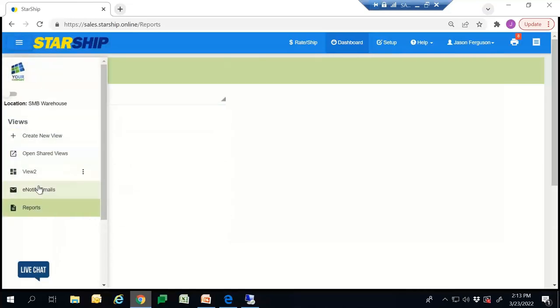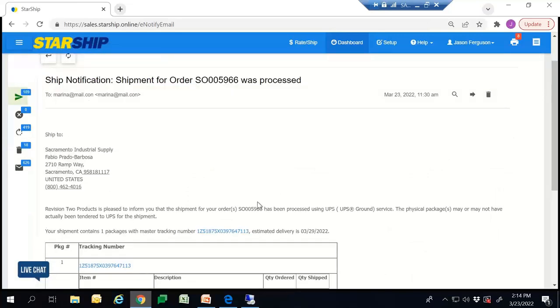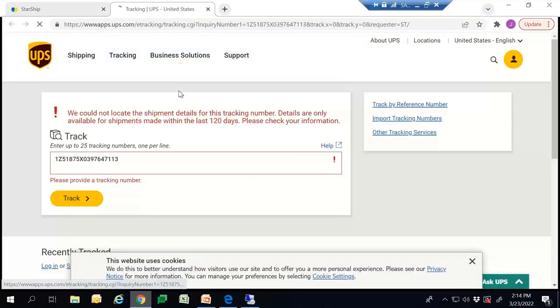Another cool feature within Starship is sending that tracking number to the client. We do have an e-notify feature — essentially, we map in your customer's email address and automatically send out an email to the client with their tracking information. This is a custom template, so it's completely customizable. You can put your company header on top, update the content, and put a promo code at the bottom to encourage clients to go back to your website. It includes the tracking number as a hyperlink to the UPS rep page so your clients can track their shipment.